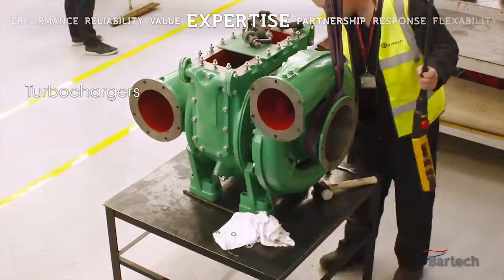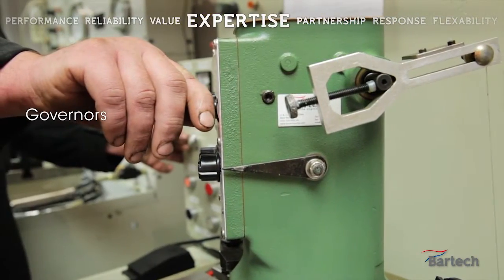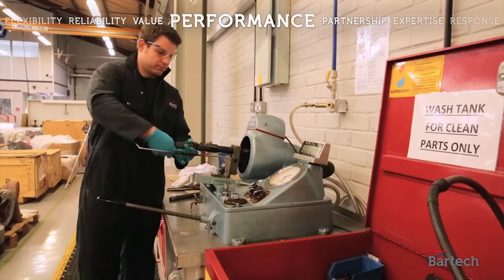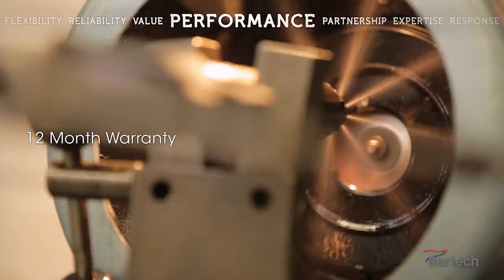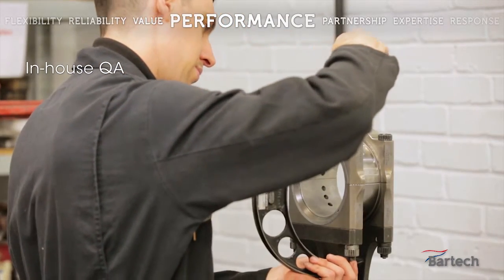In-house we carry out complete overhauls and builds of all major assemblies to extend their life. Particular areas of expertise include turbochargers, governors testing on the designated rig and fuel injection equipment. All critical assemblies are fully tested, inspected and documented with serial numbers.